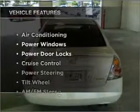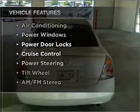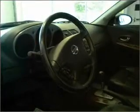Plus enjoy these notable features that are included in this vehicle: air conditioning, power door locks, power windows, power steering, cruise control, and AM-FM stereo. An adjustable tilt steering wheel.